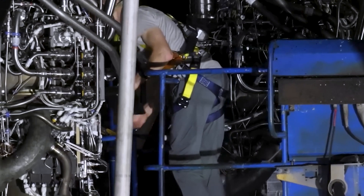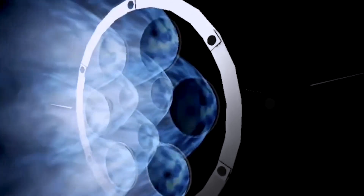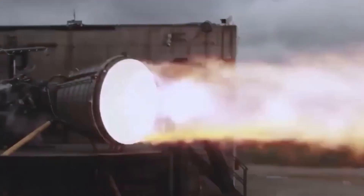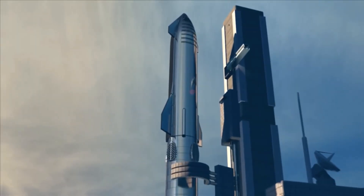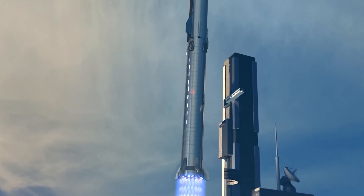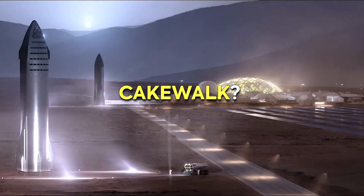Since the Raptors are designed to be reusable, they have to meet the same certification standards as new hardware, which requires a ton of tests starting at the component level. This poses a significant challenge in terms of both time and resources — but who said colonizing Mars would be a cakewalk?